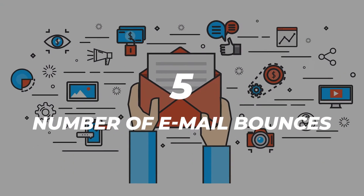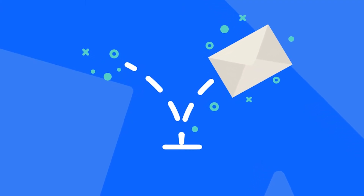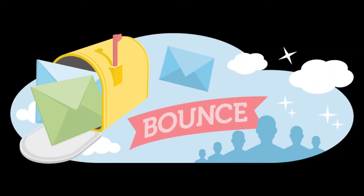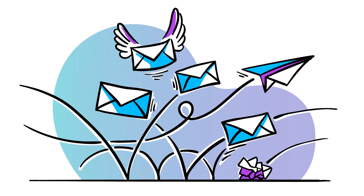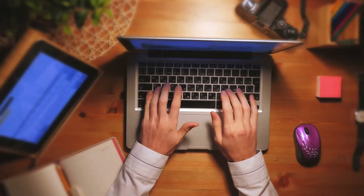Number five: number of email bounces. Bounces have to do with mail deliverability. An email bounces when it cannot be conveyed to your recipient for one reason or another. There are two kinds of bounces: hard bounces and soft bounces. Hard bounces occur when there is no possible way for the email message to be delivered, such as when the email address no longer exists. On the other hand, soft bounces mean there is just a temporary reason for non-delivery, such as when the recipient's inbox is full. You will want to ensure good email list hygiene and delete email addresses that result in a hard bounce.